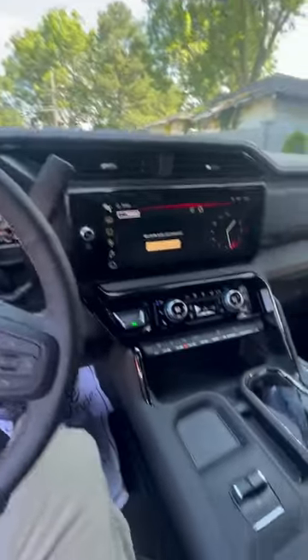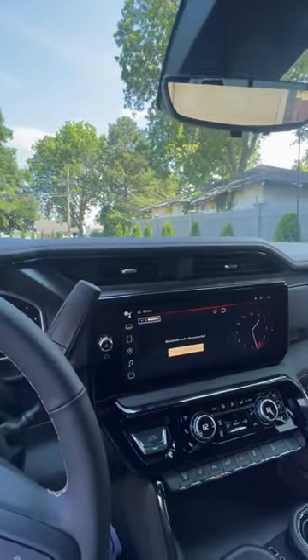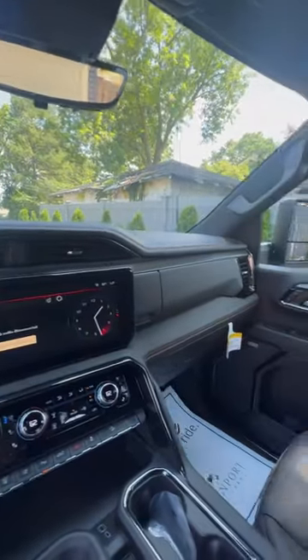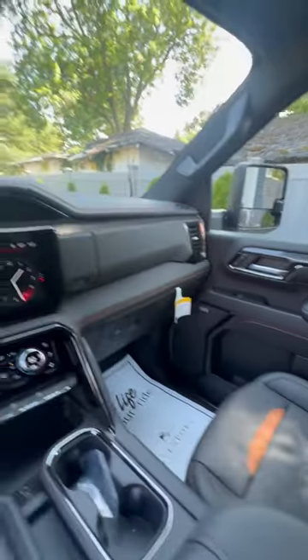I hadn't really done my research and found out that they did an entire facelift on the '24s. So this thing comes with everything you could use — trailer brakes, four-wheel drive, heads-up display. You name it, guys. I'll be posting more videos of it. This thing gets up and moves, and it's just an amazing truck all around.